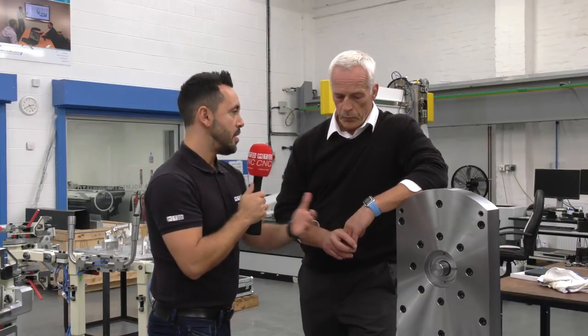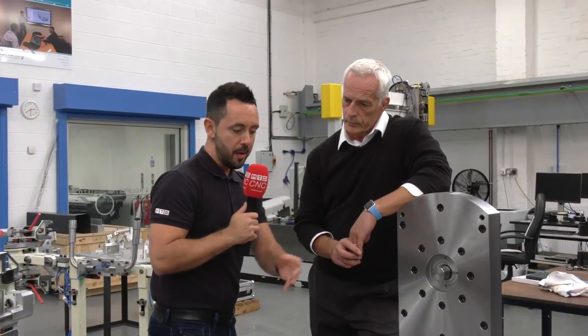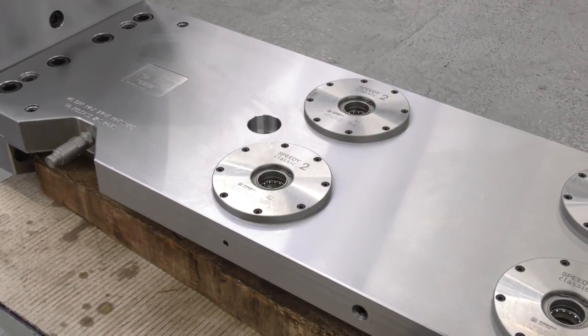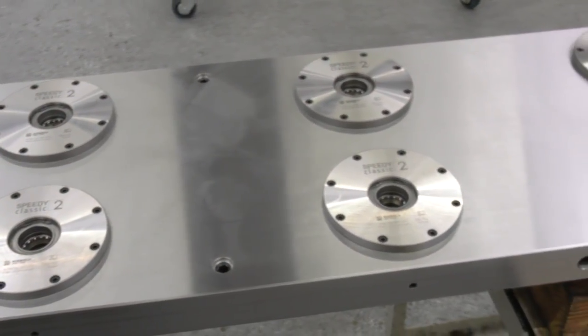When you say something is bespoke, usually it's dedicated to one particular application, but in this scenario it's not dedicated to one particular part because it gives you the versatility to use it for other bespoke solutions or standard products. We're giving our customer flexibility going forward — if they've got other similar components in the range, they can utilise the same solution, and it also gives the option to incorporate any type of fixture where they need more than three-axis access.